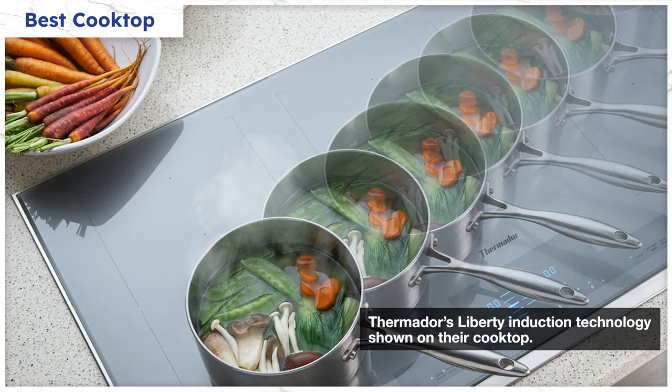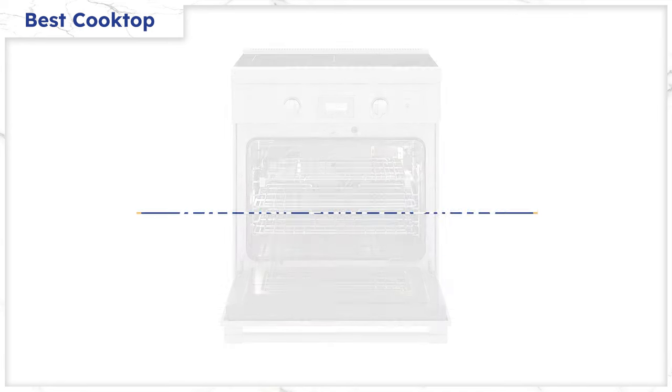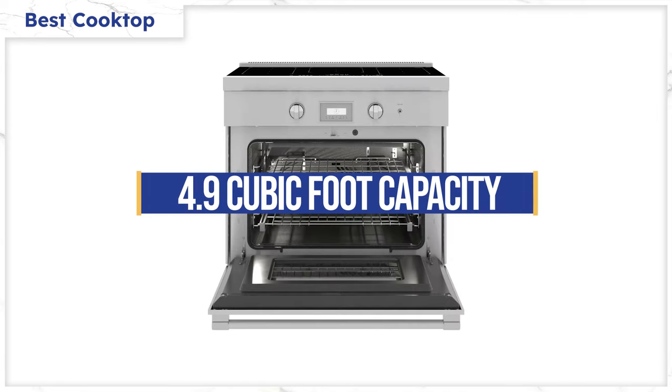Liberty technology is available in their 30 and 36-inch ranges. However, the capacity is small at 4.4 cubic feet for the 30-inch and 4.9 for the 36-inch, which is smaller than the largest 30-inch induction brand, which is LG.